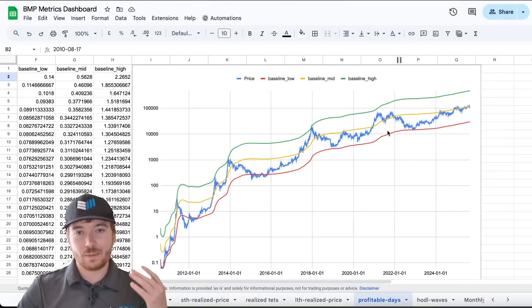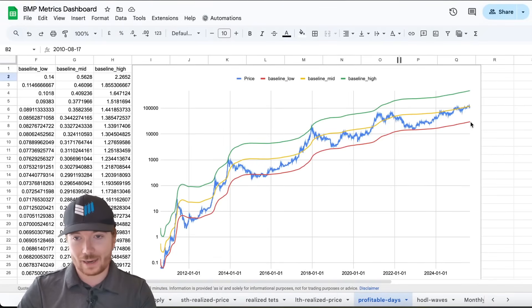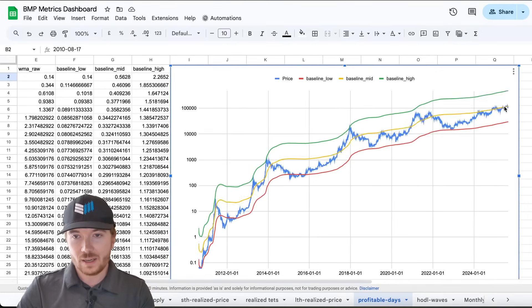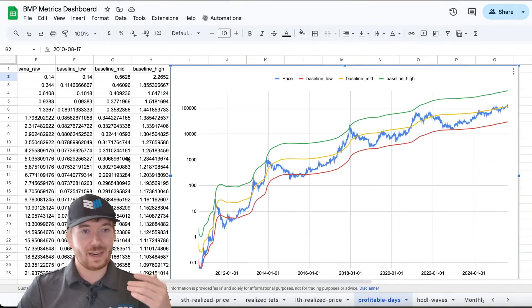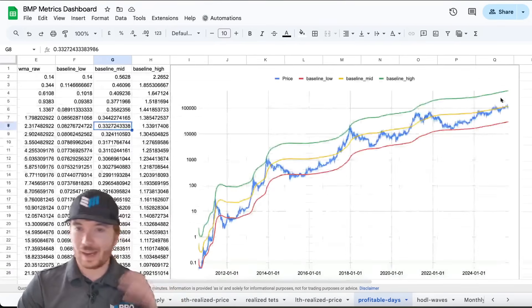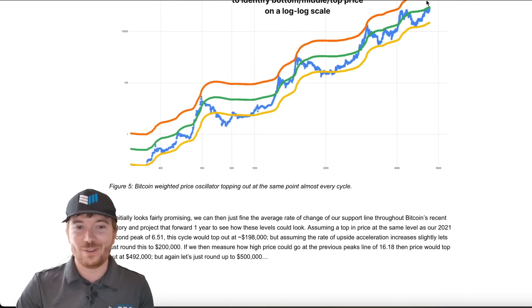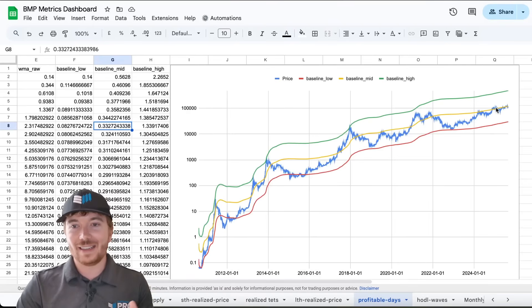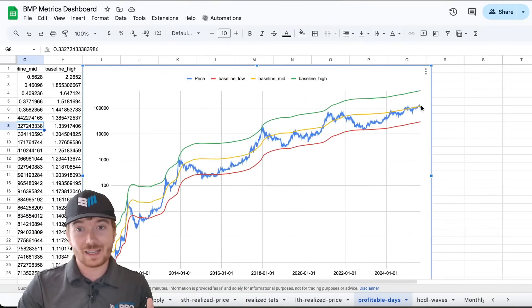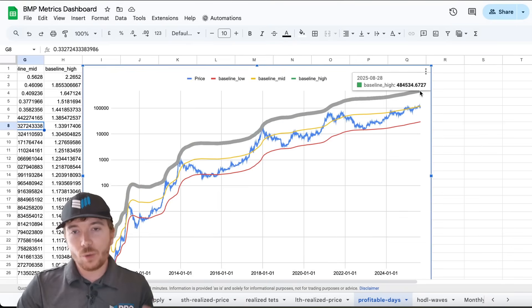Then I created some multiples of that. Using the Bitcoin Magazine Pro API, we can actually see exactly where these prices are currently. The all-time weighted moving average is somewhere around $30,000. We can see that the kind of middle baseline channel is pretty much exactly where price is now, around $120,000. The upper valuation of this was $484,000.